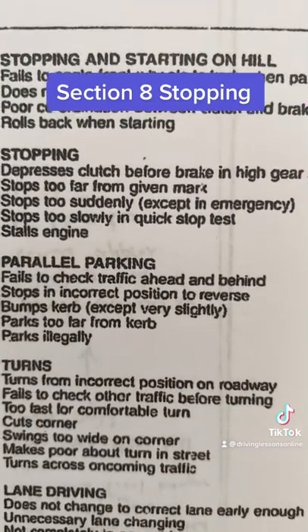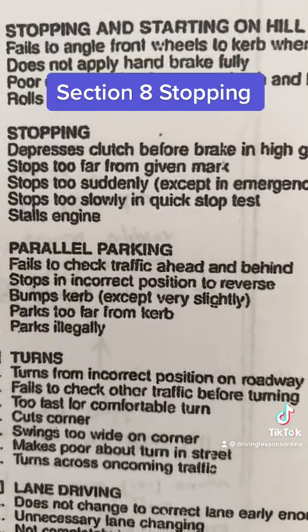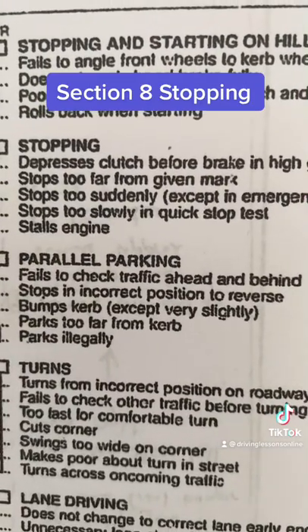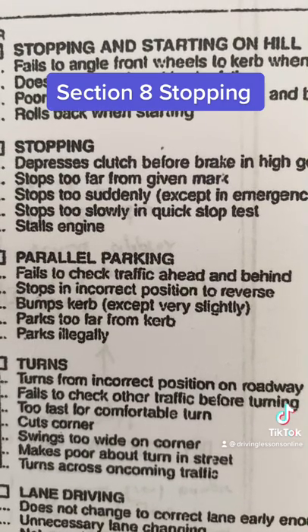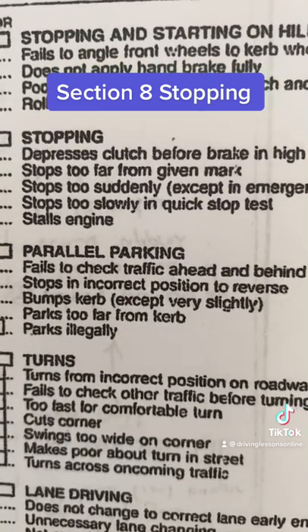When you're driving buses and trucks, you can do it so gracefully they don't even know you've stopped. The second point is stops too far from the given mark — that's critical. You're going to get marked down for that if you drive over your stop line at a stop sign, a solid white line at a set of lights, or whatever. You don't go past the stop line.